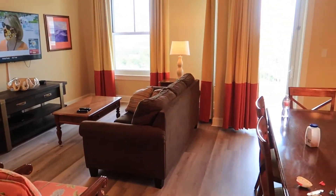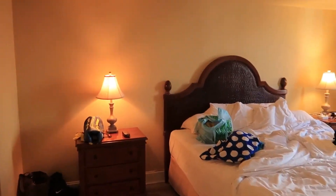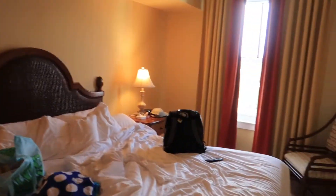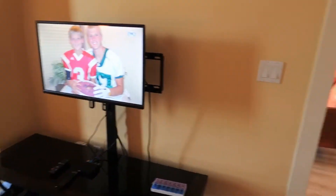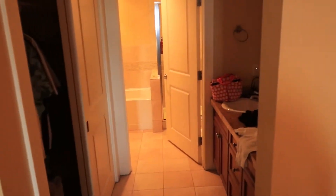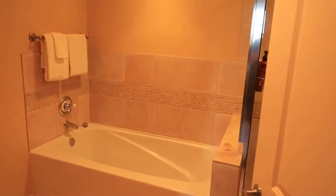This is the master — nice size king bed, TV. This one comes with a bathroom connected, the closet, and his and her sinks.